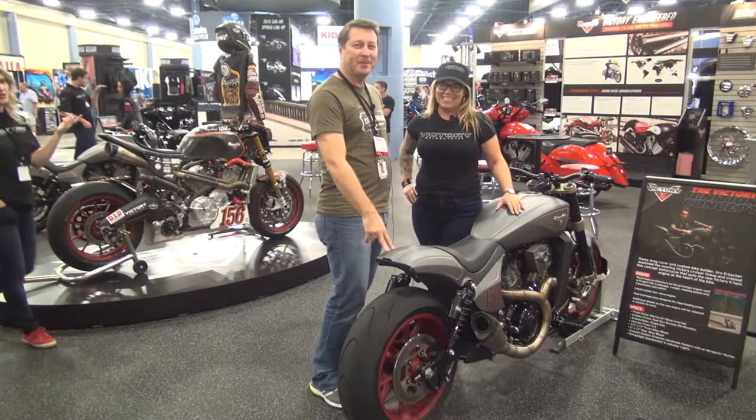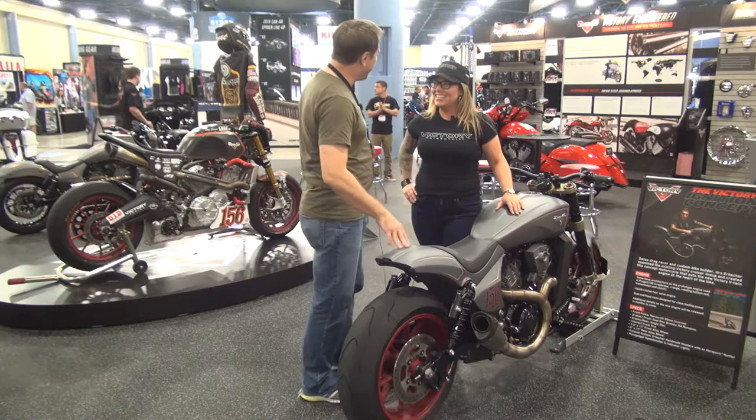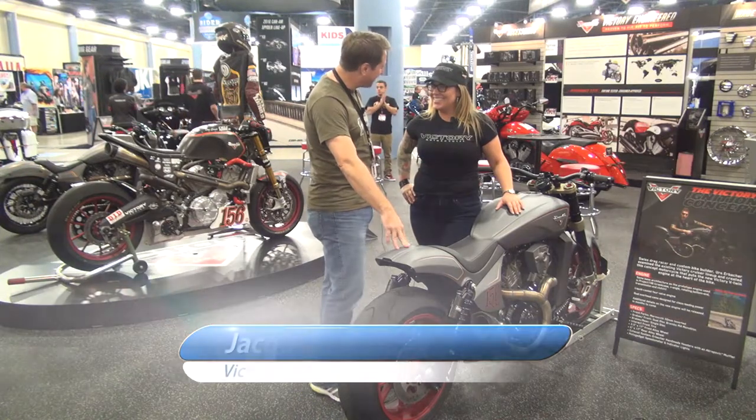Clutch Grub has made its way over to the Victory Motorcycle stand. I've been joined by Jackie Van Ham, the spokesperson for Victory Motorcycles.